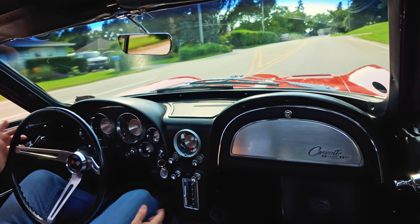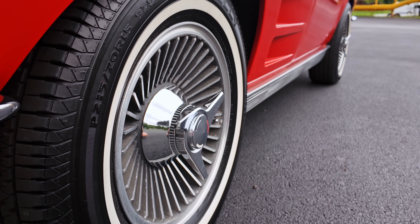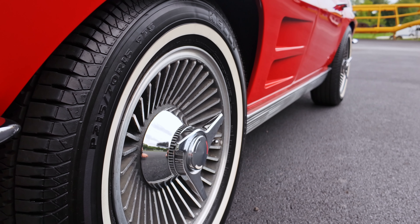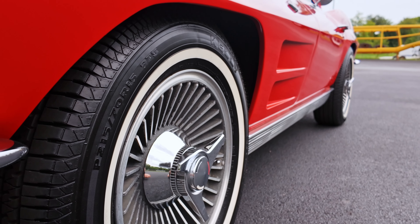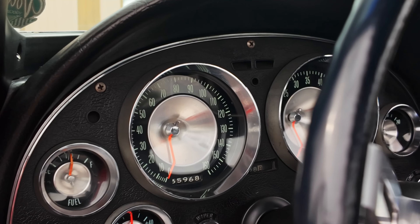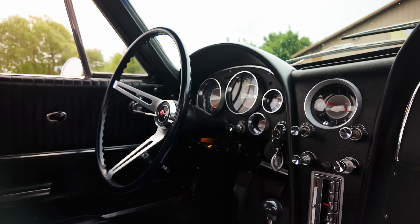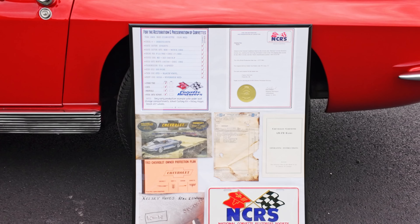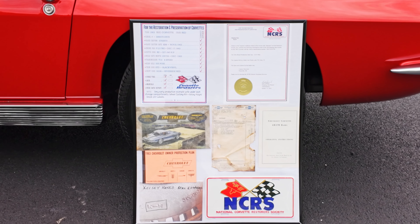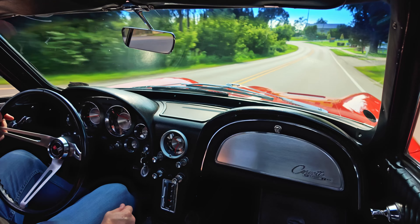And you got all the looks. The split window in itself — these things are hard enough to find in any condition, let alone with an original numbers matching drivetrain on it, which makes it extra desirable. So if you want to come test drive yourself, you're more than welcome. Contact our sales department, they'll be more than happy to arrange that for you. Other than that, it's just a knockout vehicle — runs and drives great. Check out all the pictures, details, and the full description on volocars.com.